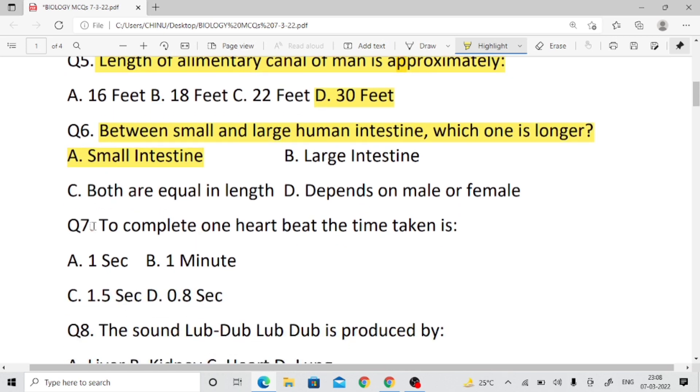Question number seven: What is the time taken to complete one heartbeat? The time taken to complete one heartbeat — right answer is 0.8 seconds.